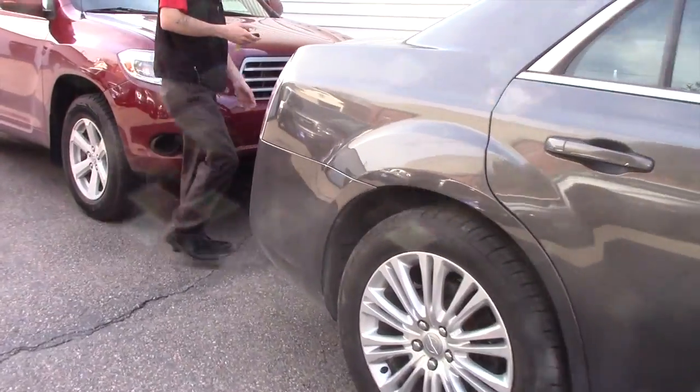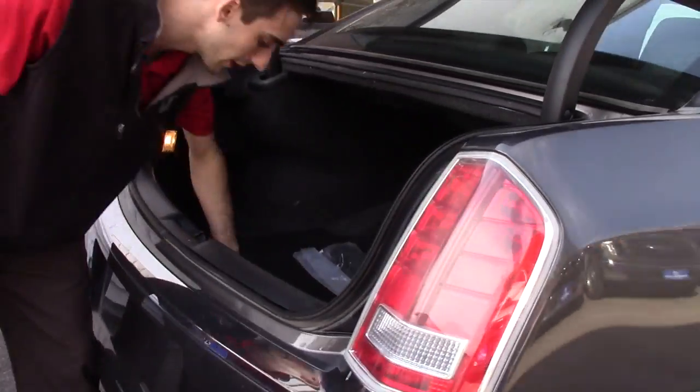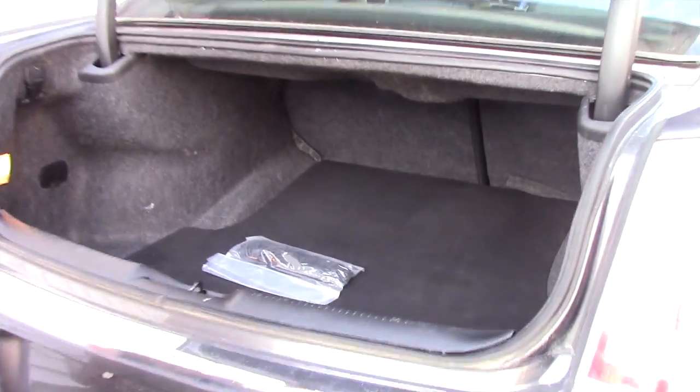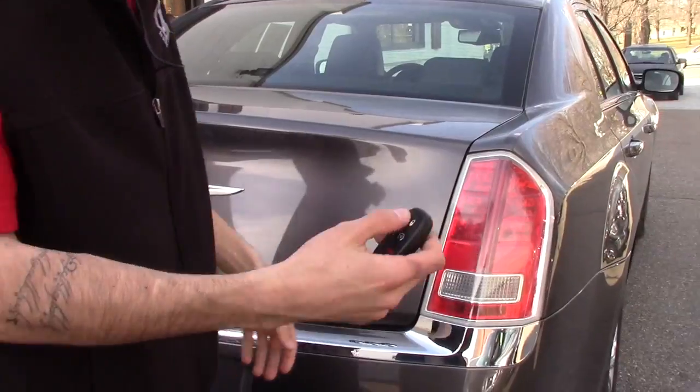On the back here you're going to have your full-size trunk. Being a full-size sedan there's plenty of space. You've got your spare tire equipment and your battery located below, as well as fold-down seats for more storage. It does have a backup camera and a remote start as well.